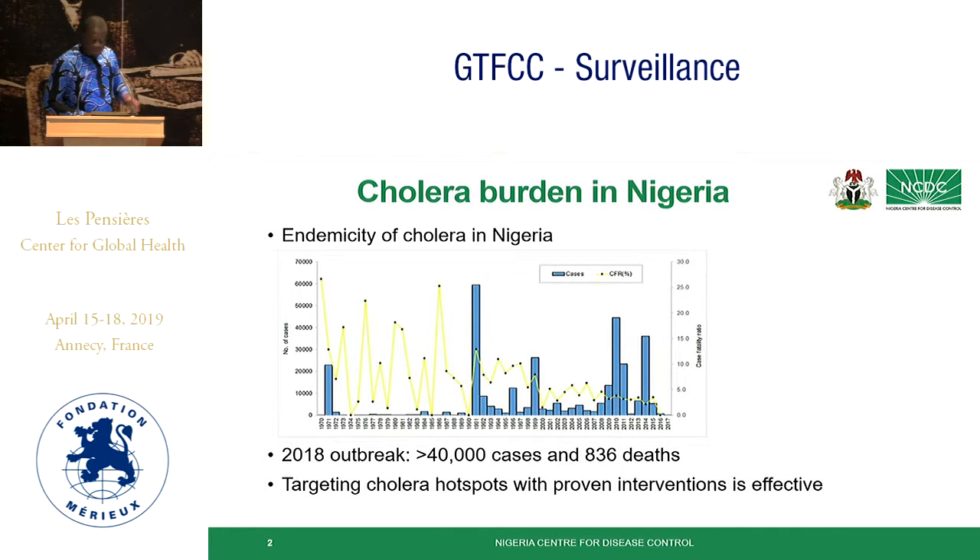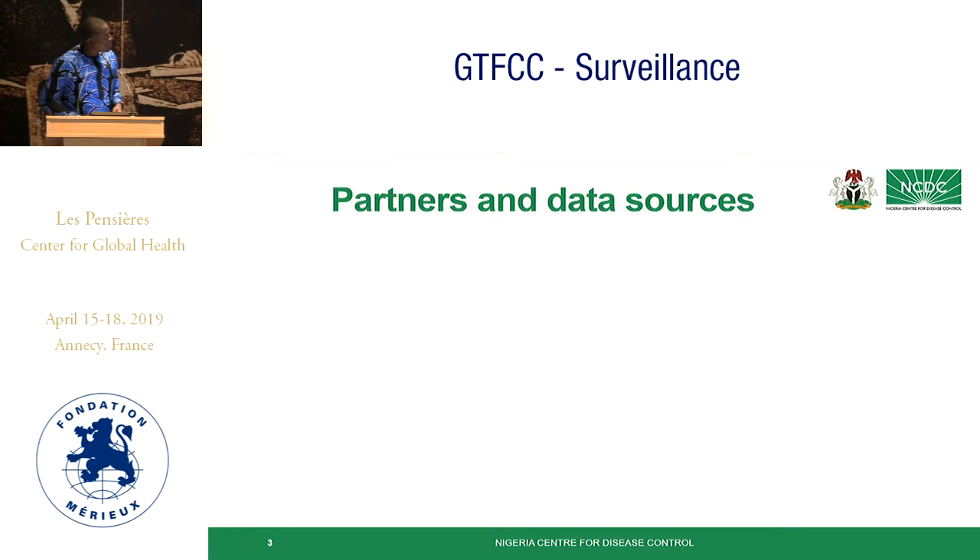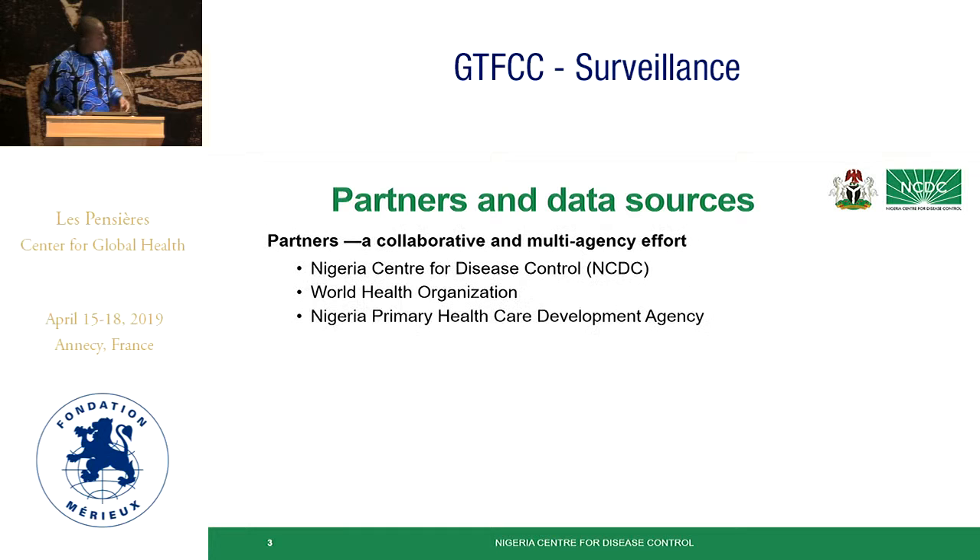The rationale for the hotspots is that targeting hotspots with proven interventions such as OCV is effective in reducing cholera burden. The cholera mapping was not done by NCDC alone. We worked with other partners such as the Nigeria Primary Health Care Development Agency, the World Health Organization, and eHealth Africa.